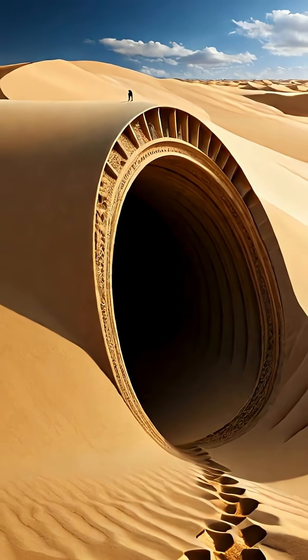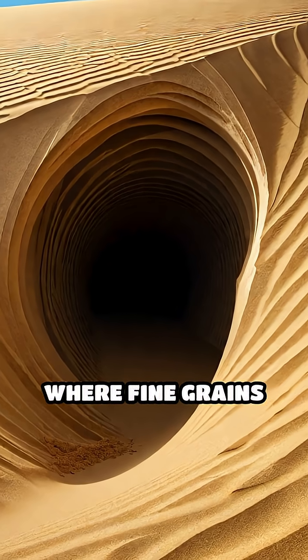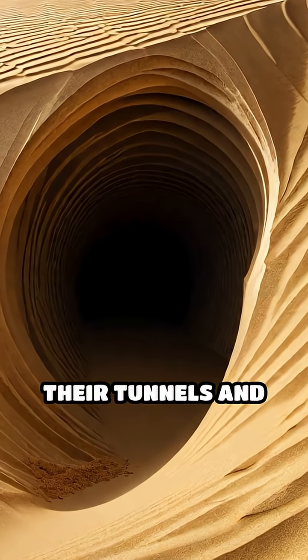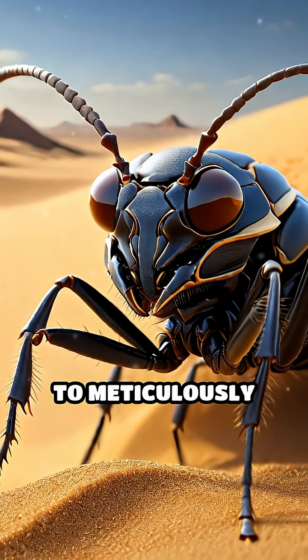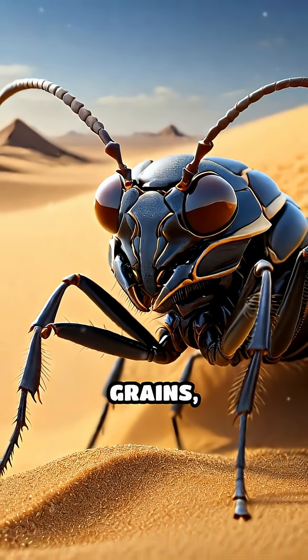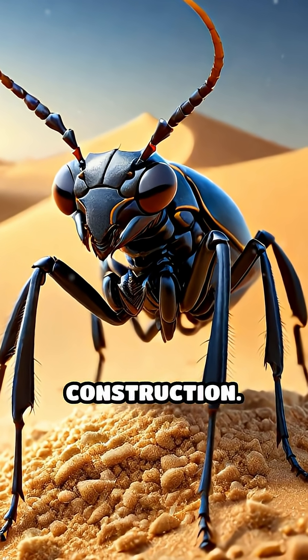Unlike other ants, dune ants build their nests deep beneath the sand, where fine grains constantly threaten to clog their tunnels and chambers. To combat this, they use their mandibles and legs to meticulously sort and transport grains, selecting only the cleanest, driest particles for nest construction.